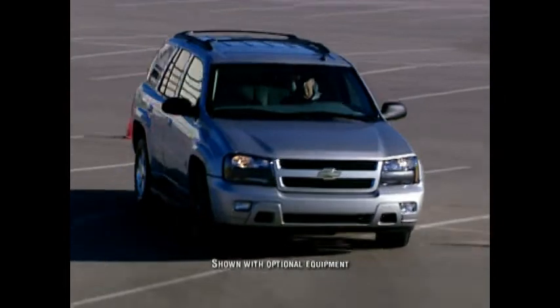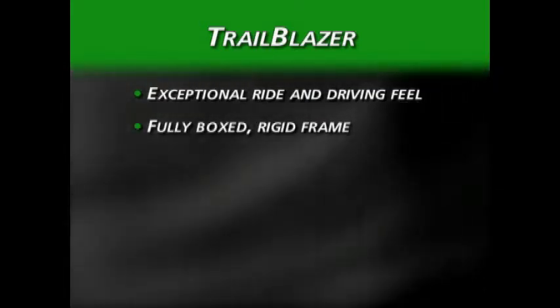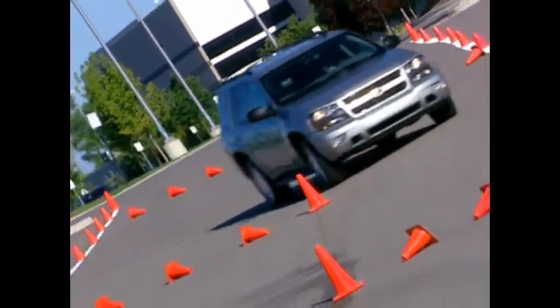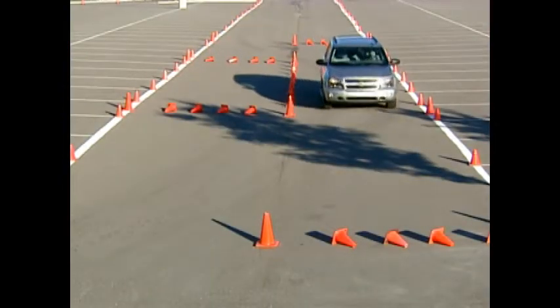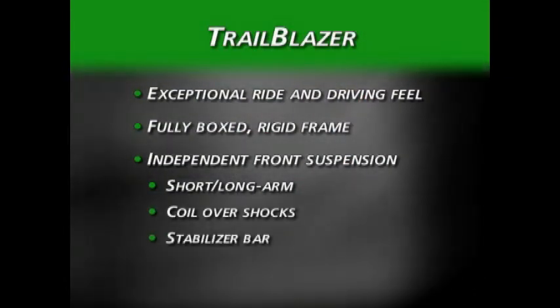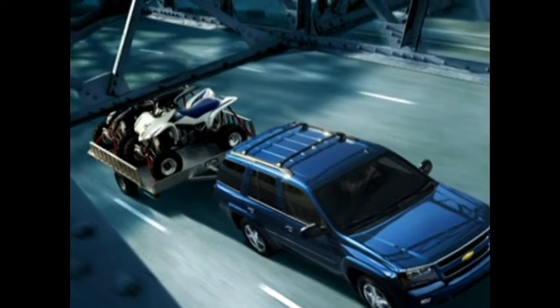Since its introduction, two of the most noticeable Trailblazer qualities have been exceptional ride and driving feel, accomplished through a fully boxed rigid frame featuring hydroformed components. The rigidity of Trailblazer's frame allows suspension components to function exactly as designed with minimal rebound or flex. Trailblazer features independent front suspension and a solid rear axle supported by coil springs. The front suspension is a short-long arm type with coil-over shocks and stabilizer bar, while the rear is a five-link type providing exceptional ride quality and heavy payload capability.